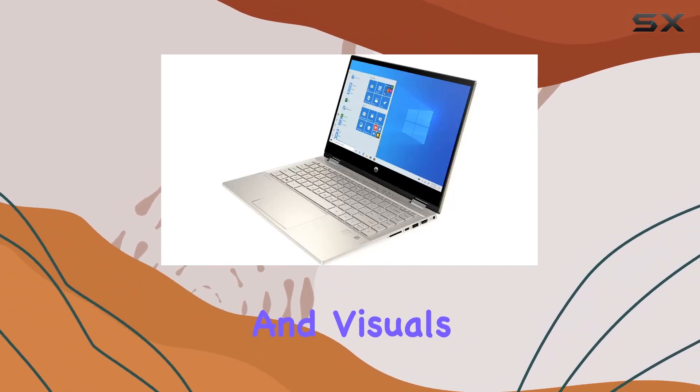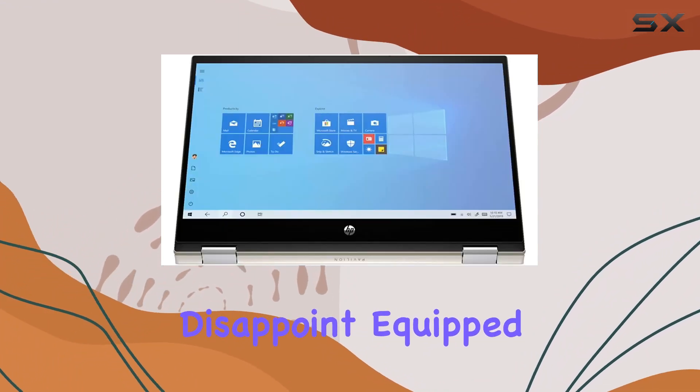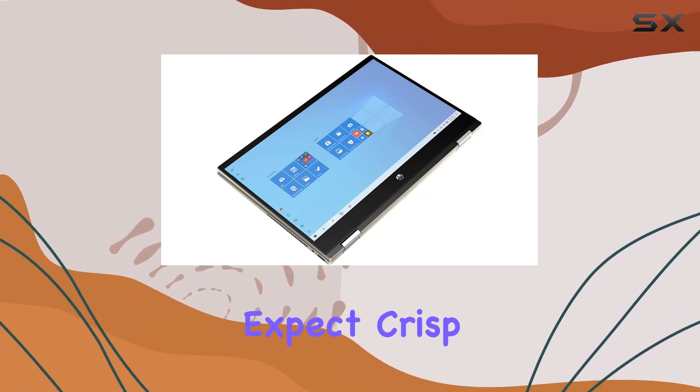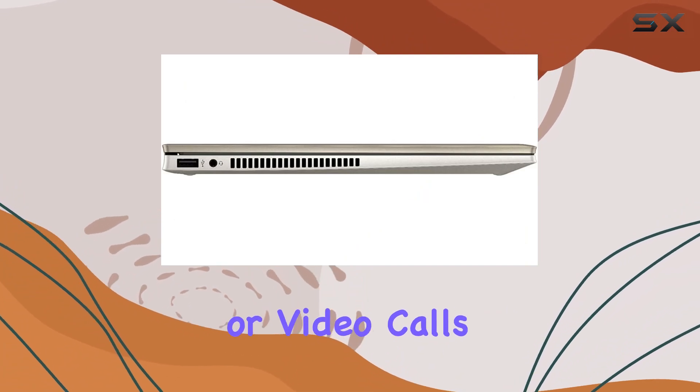When it comes to audio and visuals, the Pavilion X360 doesn't disappoint. Equipped with Intel UHD graphics and Bang & Olufsen audio, you can expect crisp visuals and immersive sound quality, perfect for enjoying multimedia content or video calls.